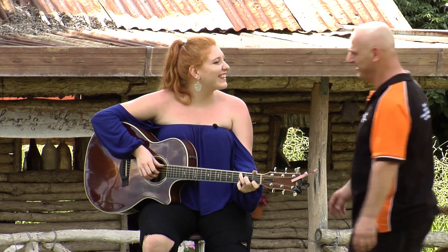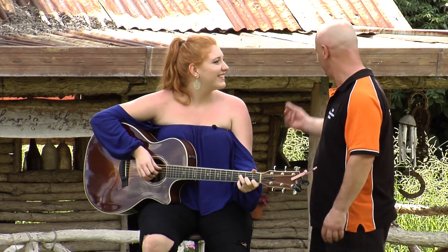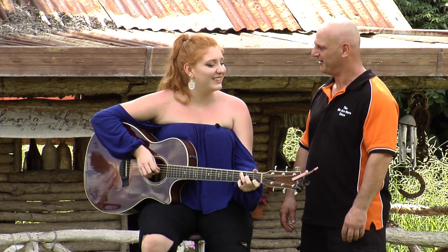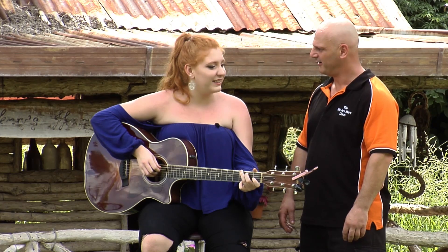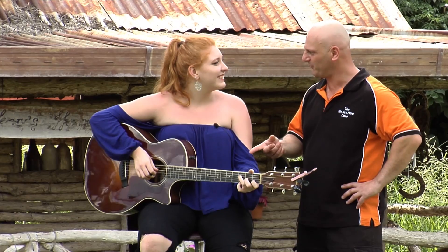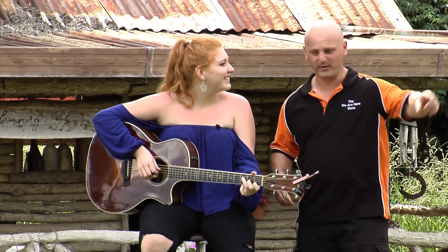Hey Becky, how are you going? Good, thanks. Is this your house? I wish. This is my cubby house from when I was younger — my mum and my granddad built it for me, and my granddad also taught me how to play guitar. Do you want to play me something? Yeah, sure.